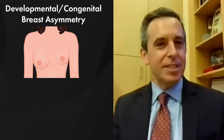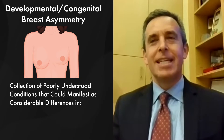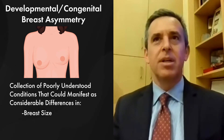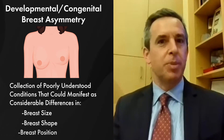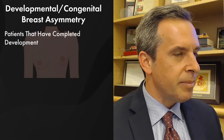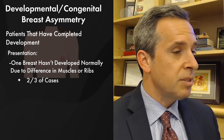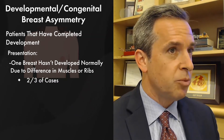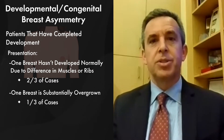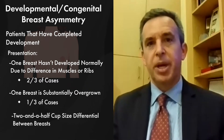It's a great question. It really isn't one thing. It's actually a collection of poorly understood conditions that arises in what can be considerable differences — not just in breast size, but in breast shape, as well as in breast position. In the patients that we're talking about, they have completed development, and usually about two-thirds of the time have one breast that really has not developed normally. This can sometimes be in association with muscle or even rib differences. And about a third of the time, one of the breasts is substantially overgrown.